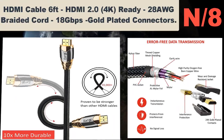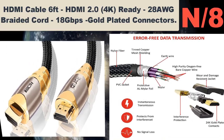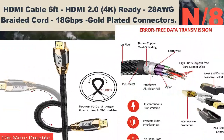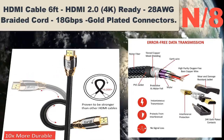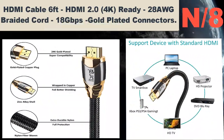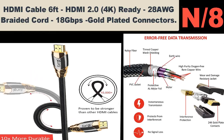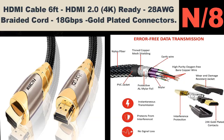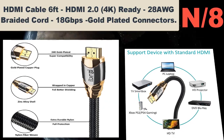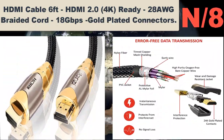Number eight: HDMI Cable 6 feet, HDMI 2.0, 4K ready, 28 AWG braided cord, 18 Gbps, gold-plated connectors. IBRA Registered Luxury Gold, HDMI 2.0/1.4a version, 3D HDMI cable with Ethernet. Compatible with 1.4, 1.3c, 1.3b, 1.3, 1080p, 2160p, PS3, PS4, Xbox One, Xbox 360, Sky, Virgin HD Box, Nintendo Wii U, full HD LCD, plasma and LED TVs, and also supports 3D TVs.